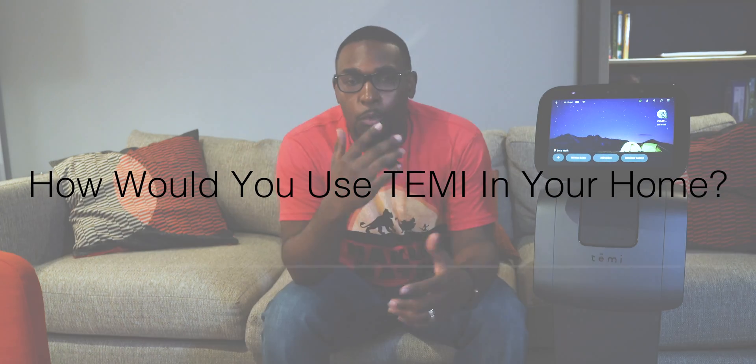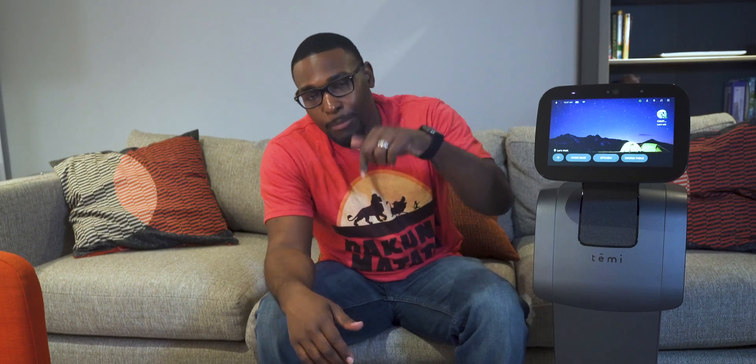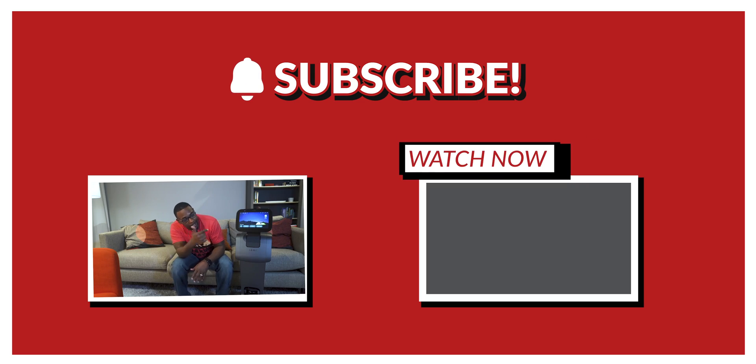But like always, y'all, I want to hear from you out there. Out of all of these features that I just told y'all, what is your favorite feature and how would you personally use it? Go ahead and let me know down in the comments section below. Also, if you guys want to check out my other fun videos that I did on Timmy, just go ahead and click right over there and check those out. I'll see y'all over there. Peace!